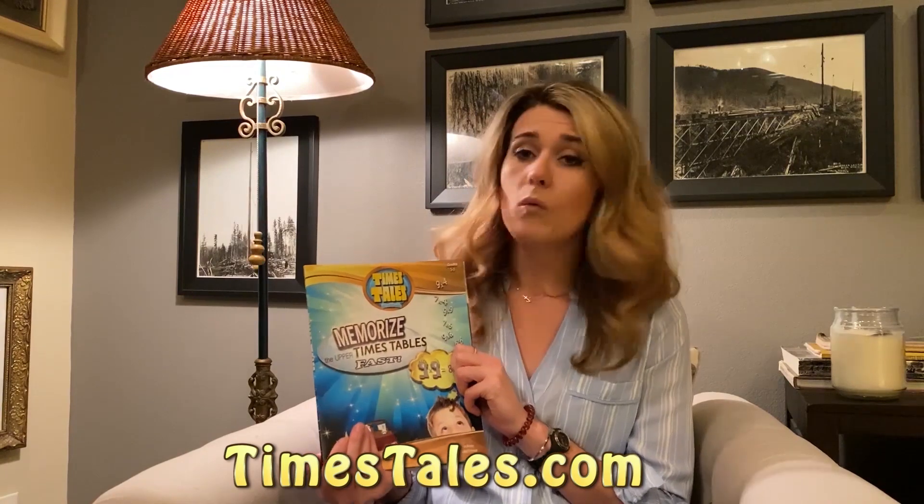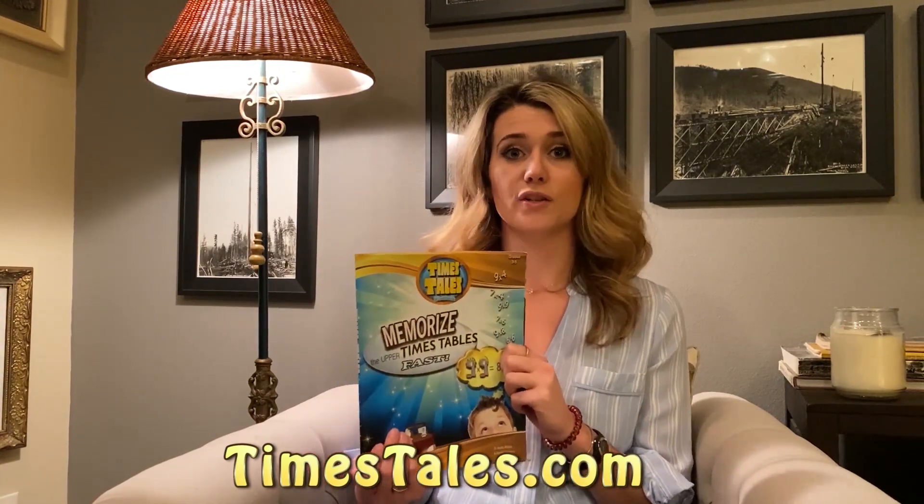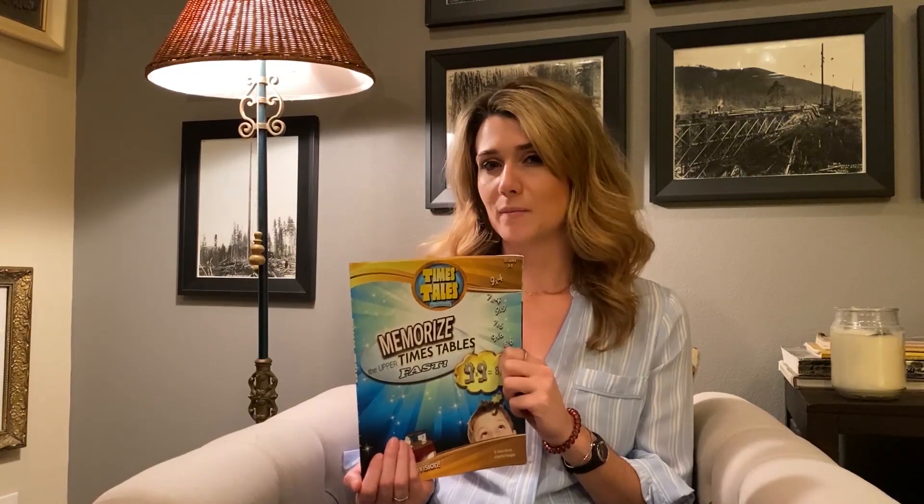That's why I turned to Times Tales. Times Tales is a way that they use stories — easy stories that are memorable for children — and then they turn them into math problems. You might think this sounds kind of confusing, but as you go through you can see how simple and wonderful this product is. It's not like anything I've seen before and I just love using it with so many different types of students.